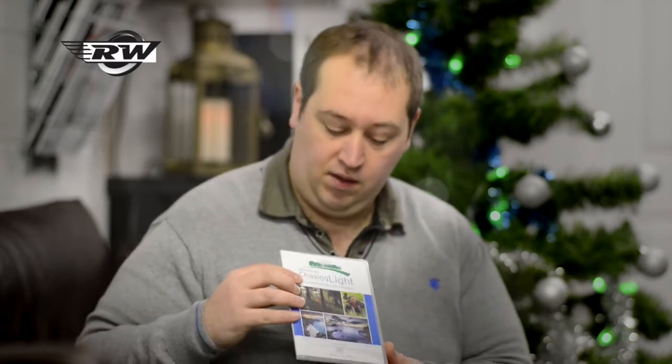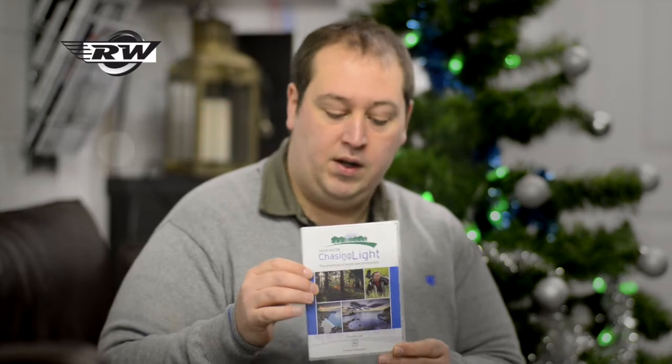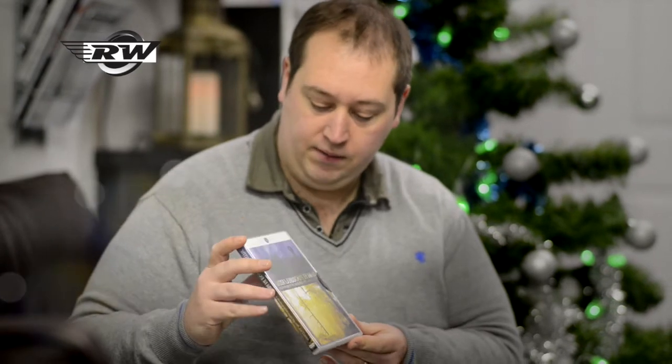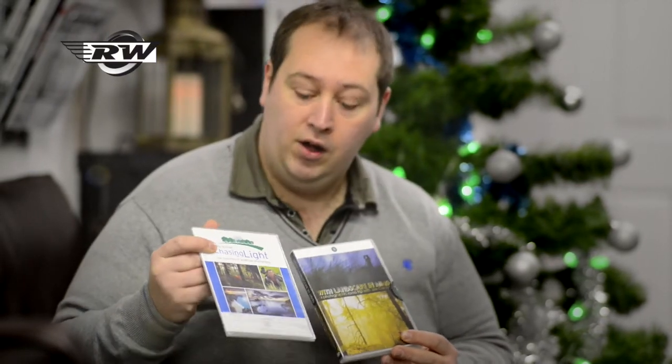The first range of products I'd like to start with are by Lee Filters. We do a huge amount of Lee and they have a fantastic range of equipment, but for some it's a bit of a minefield — certainly it can be a difficult thing to buy as a present for someone. So they've made it easier. They've actually produced a couple of fantastic DVDs. This one is 'Chasing the Light' by David Noton — fantastic imagery and great guidance. They've backed that up with a second one by Joe Cornish called 'With Landscape in Mind.' Two fantastic DVDs, great for the photographer and also very interesting if you like landscape and the outdoors.